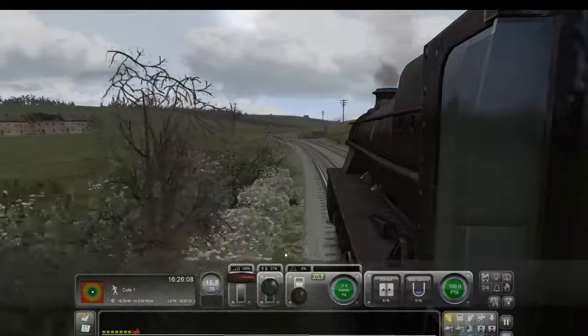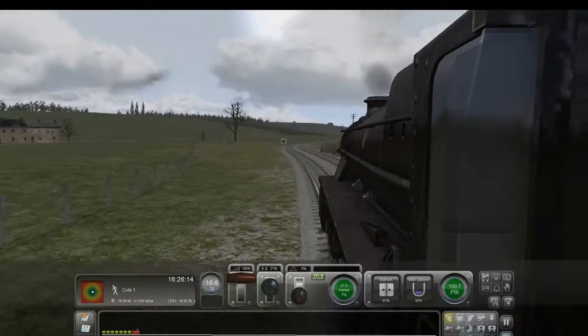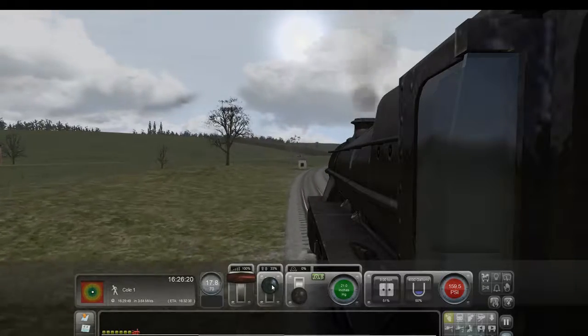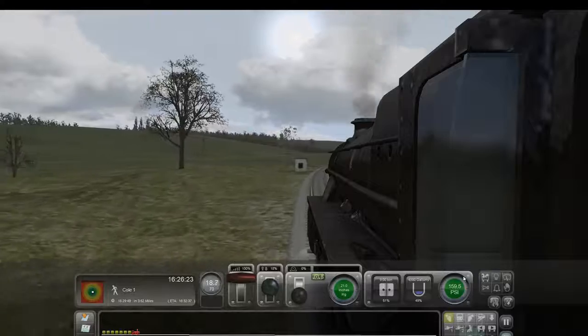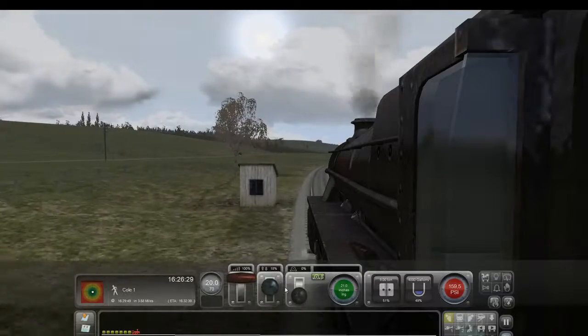It's a lot easier with the electric train, because you don't have fuel to worry about. We shall see. We're starting to come down the hill again, so hopefully we'll start picking up some speed. We'll play with these dials just a little bit — I think as long as we keep that in the green over there, that's the most efficient power delivery.